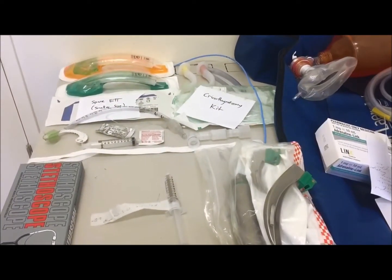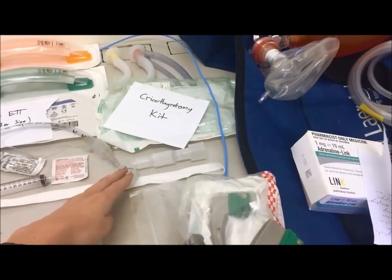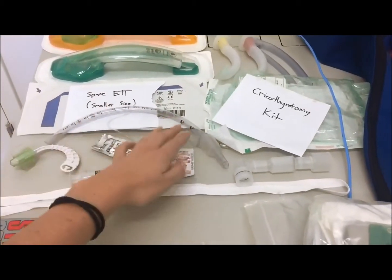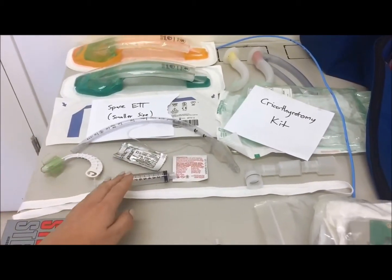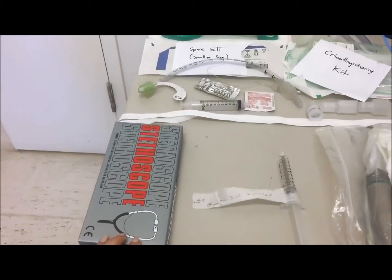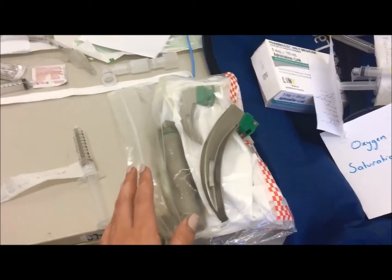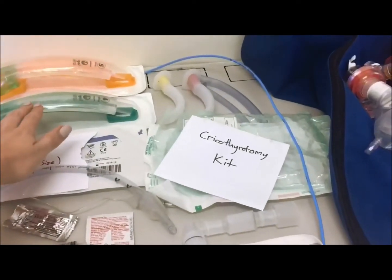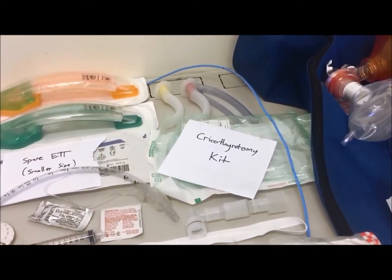Specific equipment required for the intubation skill includes a bougie, a catheter mount extension tube, various ET tube sizes — make sure the cuff inflates — lubricant, a bite block, a 10ml syringe, cotton tape to tie in, a stethoscope to confirm placement, and a working laryngoscope with both MAC and Miller blades. Remember to have your supraglottic airways and your cricothyrotomy kit ready as a backup plan in case of a difficult intubation.